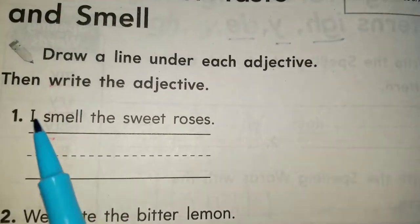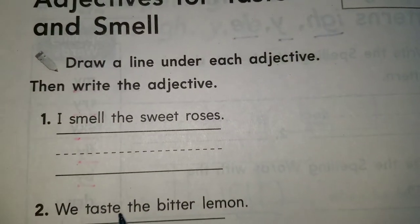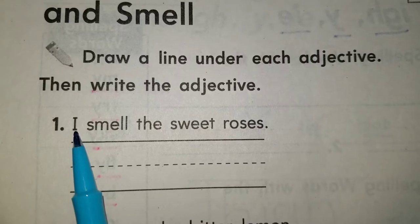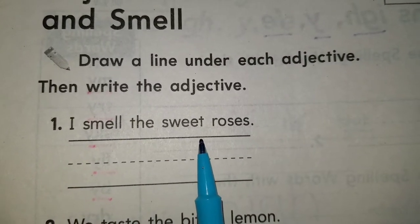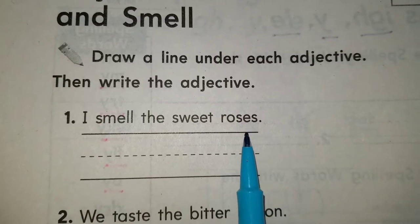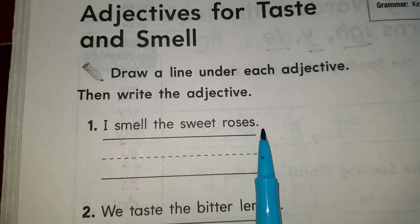Let's see what we have to do. We're gonna take a look at number one, find the adjective, and write it on the line. Let's read number one: I smell the sweet roses. Which one do you think is the adjective? The adjective describes the noun or an action.